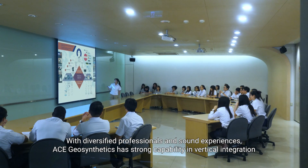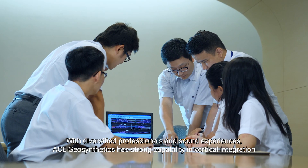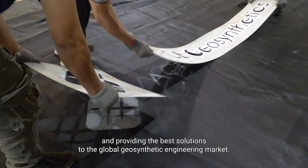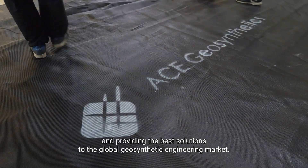With diversified professionals and sound experiences, ACE Geosynthetics has strong capability in vertical integration and providing the best solutions to the global geosynthetic engineering market.